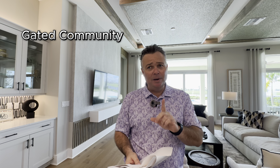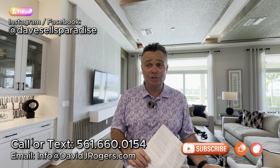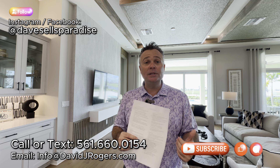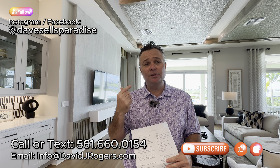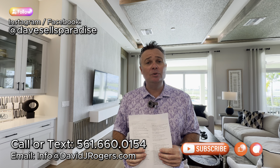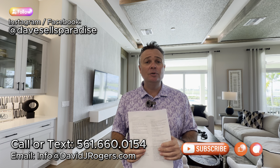This is a gated community and they will have a guard there — I believe 24/7. I'm going to do a community video coming out pretty soon, hopefully next week, so make sure you subscribe to the channel. Again, my name is David Rogers, I'm a licensed real estate broker. If you're looking to move to Port St. Lucie, Florida, or you know somebody looking to purchase or sell a home, I encourage you to call me, text me, or shoot me an email. All my contact information is throughout the video and down in the description below. I look forward to seeing you on the next walkthrough tour.